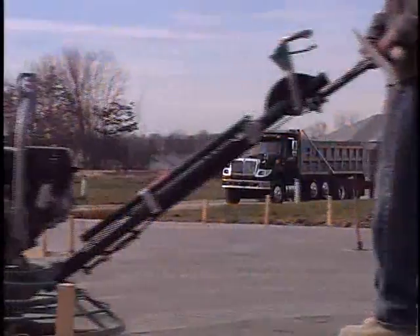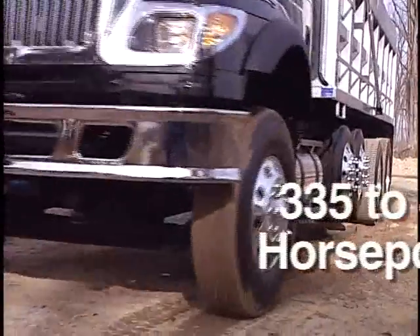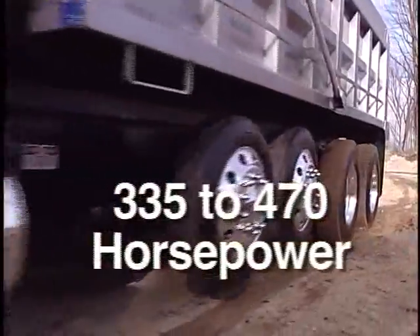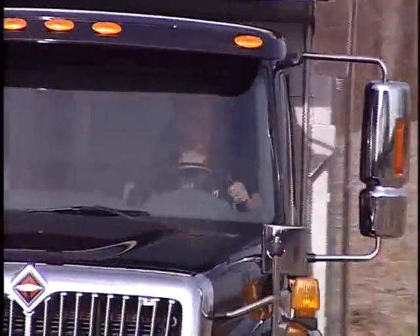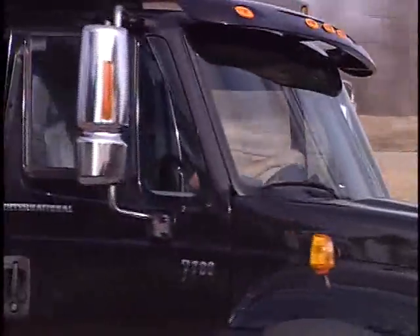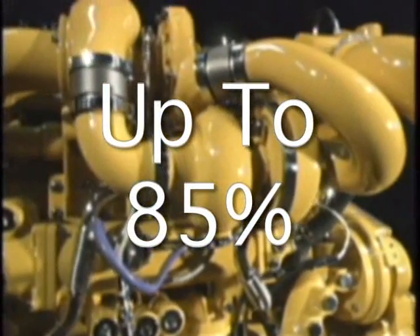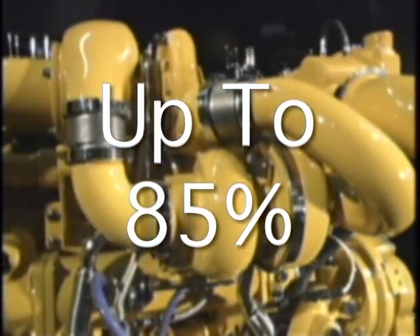The C13 on-highway diesel engine meets the demands of the vocational market from 335 horsepower to 470 horsepower. This series turbocharged engine gives the 7700 the power to perform in the most rugged applications. It offers torque rise of up to 85% for use with a variety of transmissions and better drivability.